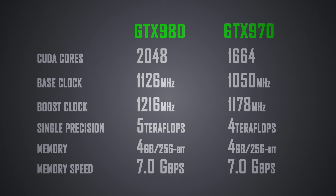Specs-wise, we're looking at 2048 CUDA cores on the 980 and 1664 on the 970, with higher base and boost clocks on the more expensive card, both with 4GB of GDDR5 memory on a 256-bit bus for improved higher resolution FPS.